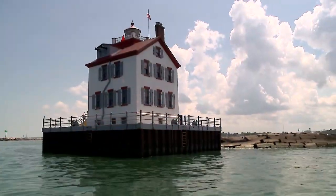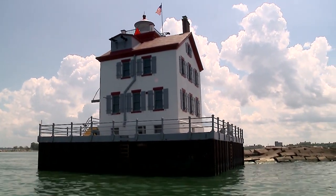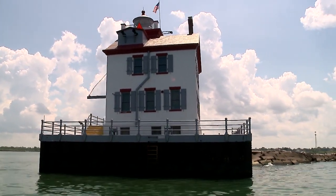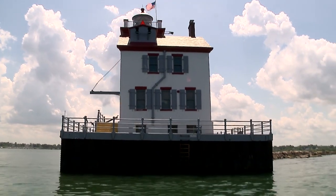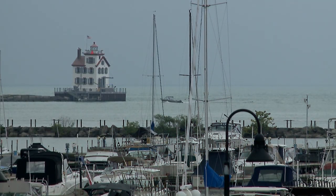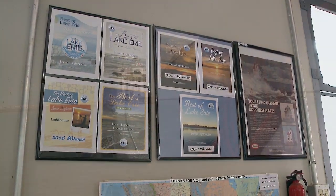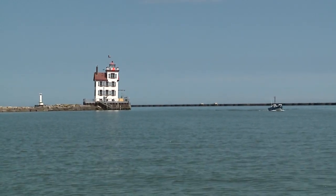You can only get to the Lighthouse via a boat, and we really enjoy having people out to the Lighthouse. It's a trademark of Lorain for many, many years. If you look at any stationary websites, they seem to feature our Lighthouse out there. It's gorgeous. A lot of people aren't aware that they can actually go to the Lighthouse — they think they can only see it from land. We've gotten our story out via different art magazines and websites, so it's getting more and more popular.